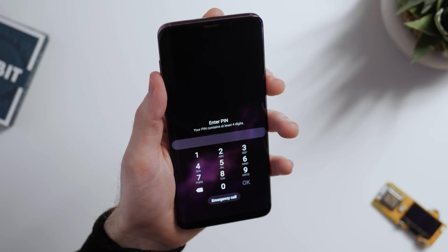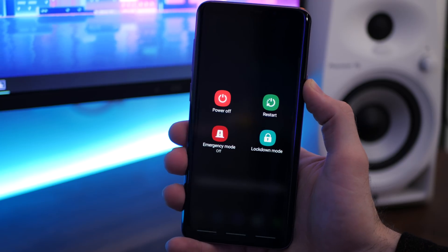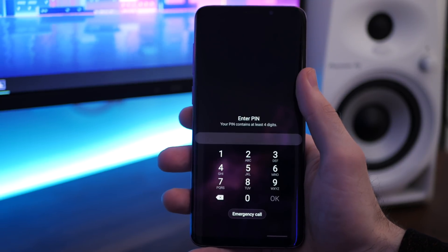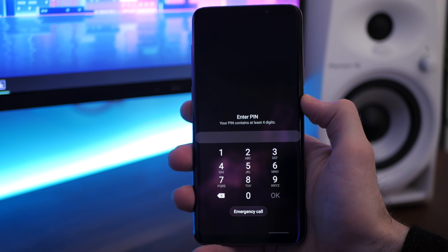For example, if you're asleep, it means nobody could get into your phone by placing your finger on the fingerprint scanner without you knowing. If you're the sort of person that gets really paranoid about stuff like that, then this is a new feature for you.